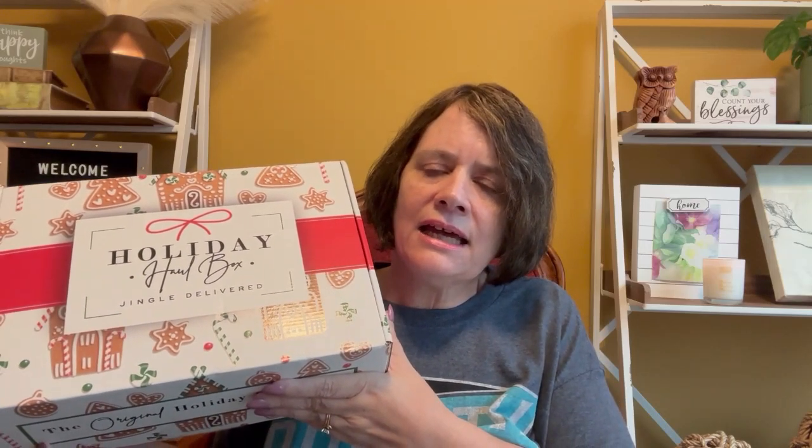They do give back to the Tunnels to Towers Foundation. You're supposed to get six items in each box. The Encore mystery boxes this year — you could get either an entire previous box or a mix of different holidays. So I have no idea what's in this box.